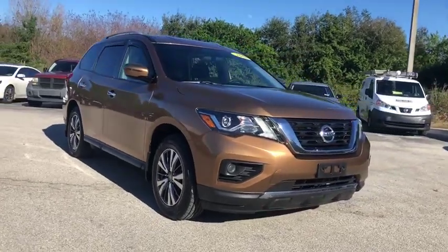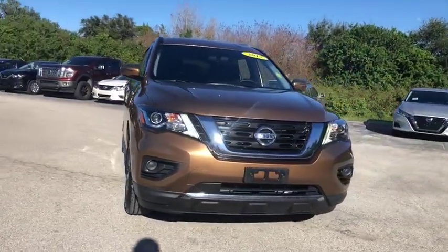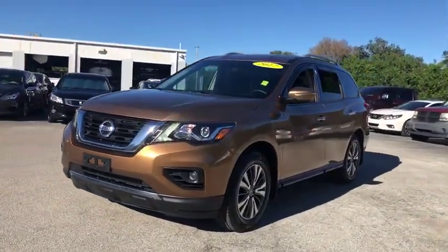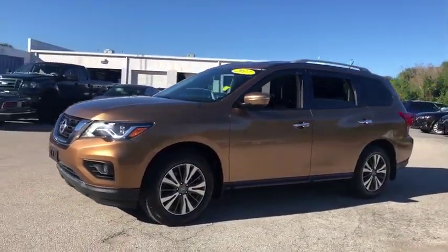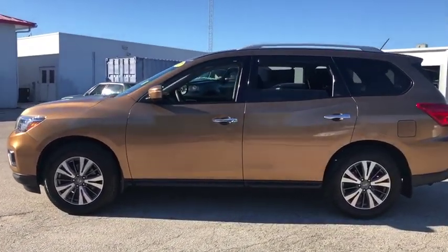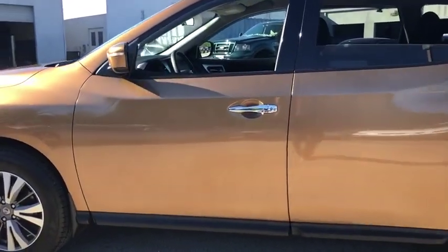Come test drive the 2017 Nissan Pathfinder. The Pathfinder has a premium interior with three rows of seating for up to seven passengers, as well as versatile seating and cargo configurations. This SUV appeals to both truck lovers and car lovers.